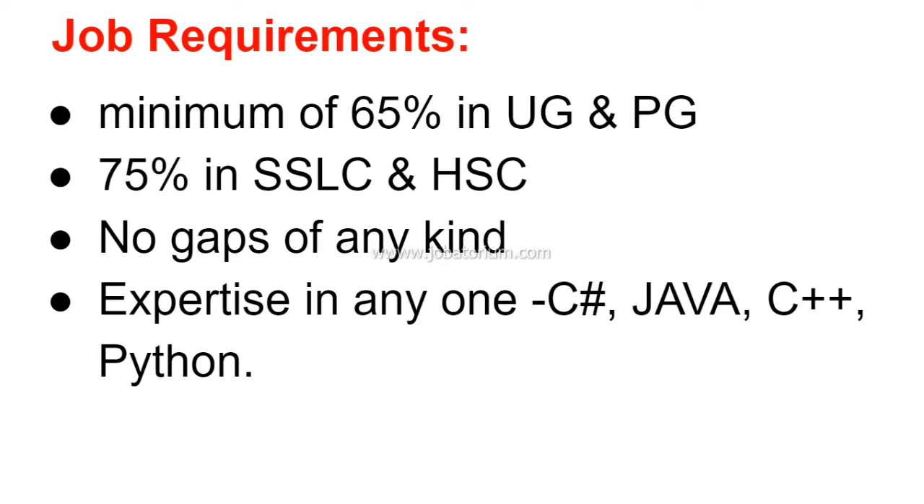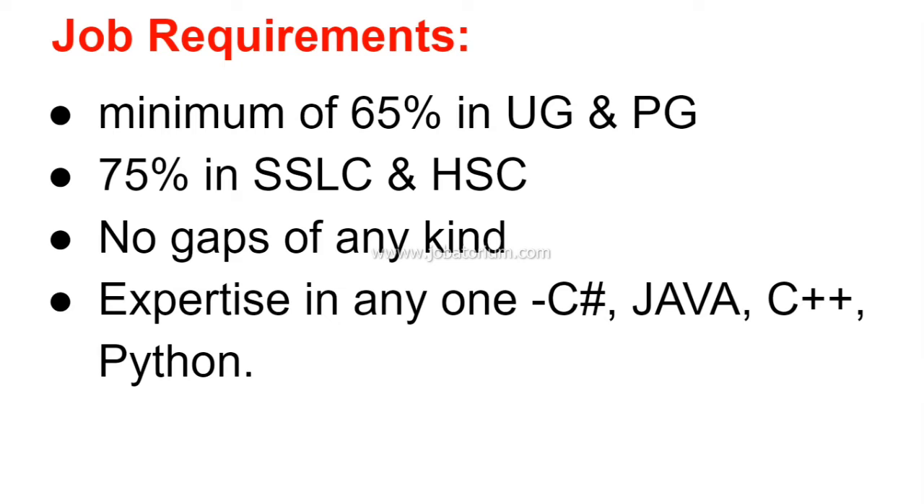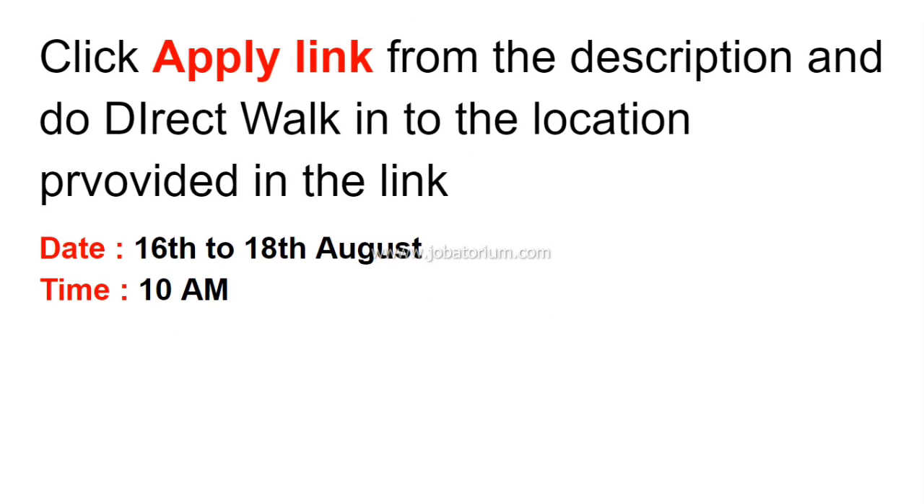Required skills include C-Sharp, Java, C++, and Python. You have to be an expert in C-Sharp or Java, or proficient in any programming language. Make sure you meet the job requirements before applying. You can apply through a Direct Walk-in.